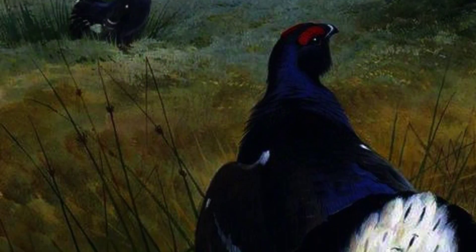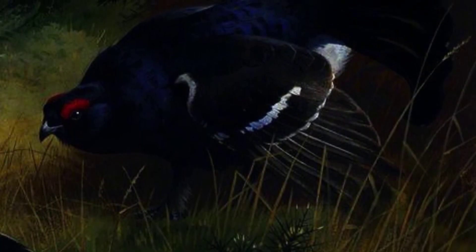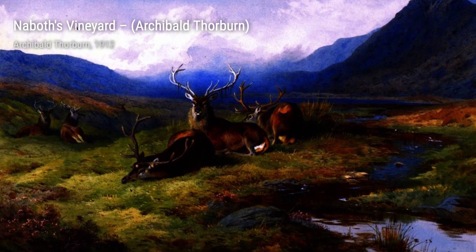In Black Grouse, Thorburn transports us to the moorlands of Scotland. The majestic bird takes center stage, surrounded by the rugged beauty of its natural habitat. It's a powerful and captivating piece.